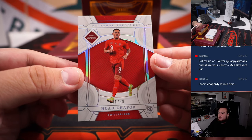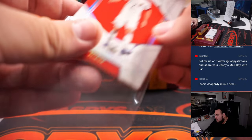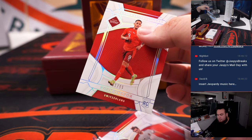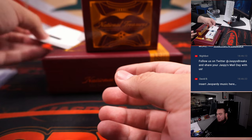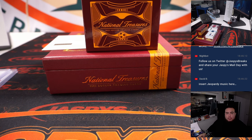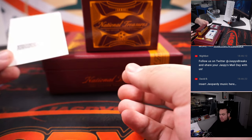We got Noah Okafor to 99 — that is for Switzerland — and then Arthur there for Belgium, that's 10/99. We have a redemption and it is Peerless Signatures Ruby. Let me pull up the checklist for this just because I don't recognize all the names. Ruby is actually going to be at 25 or less, and it's card number one — and it's Angel Correa.